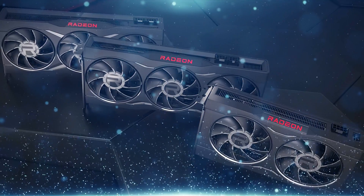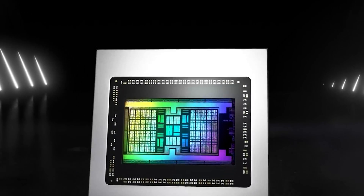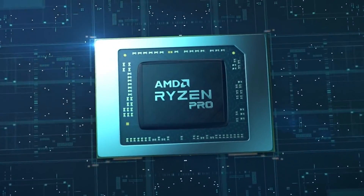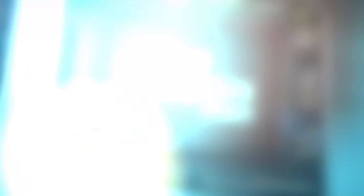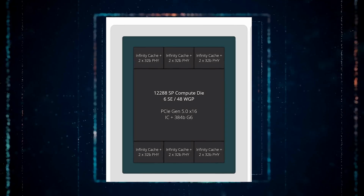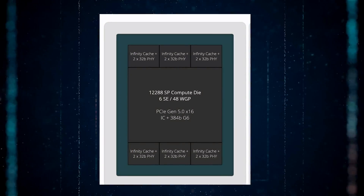The 7900 and 7950 XT are both built on the 5nm process node and are based on the Navi 31 graphics processor that supports DirectX 12 Ultimate to ensure all modern games will run on this card. According to recent information, the AMD Navi 31 GPU with RDNA 3 architecture is expected to offer a single GCD with 48 WGPs, 12 SAs, and 6 SEs, giving out a total of 12,288 SPs, or stream processors.